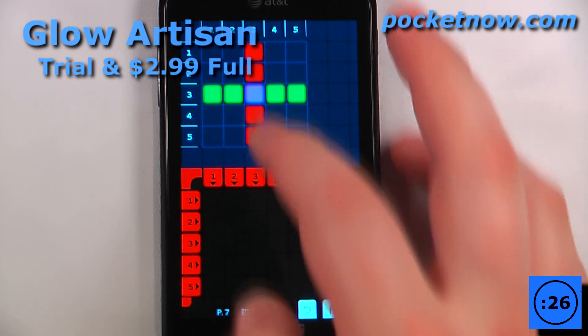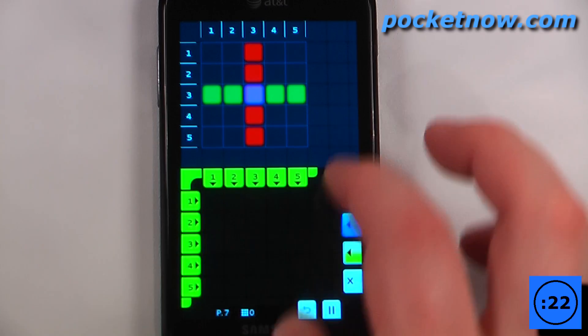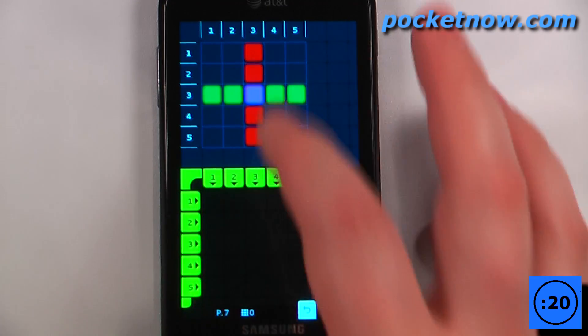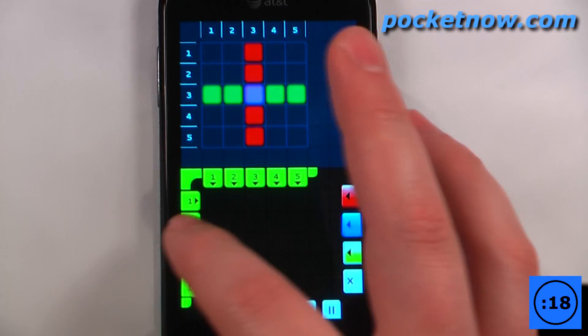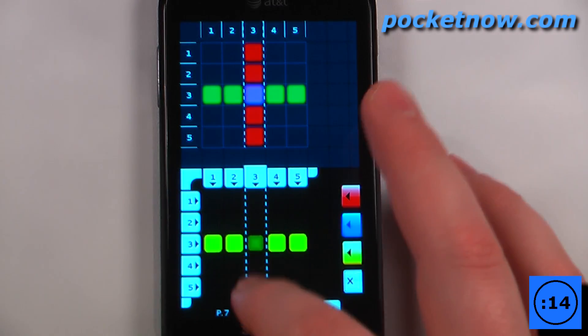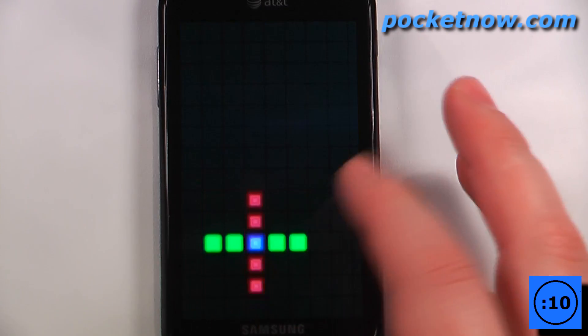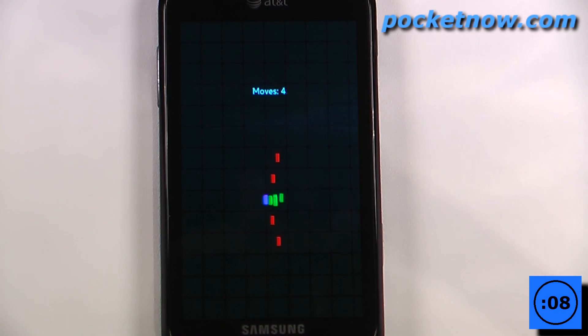Glow Arbison is a paid puzzle game that costs $2.99 on the Windows Marketplace. The object of the game is to create colored patterns that are indicated on screen. You have to mix and match colors and also delete other blocks to form the pattern. It looks like I might need this one here — I'll delete this, add a blue and then a red, and now we've created the pattern and unlocked that achievement.